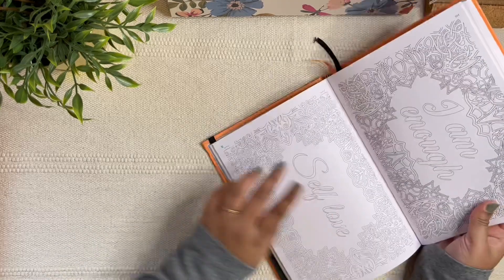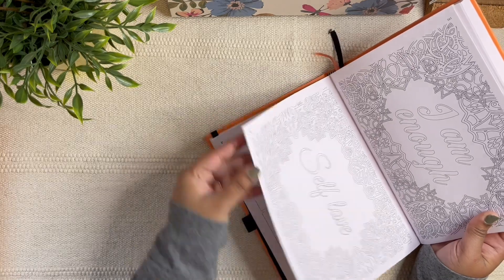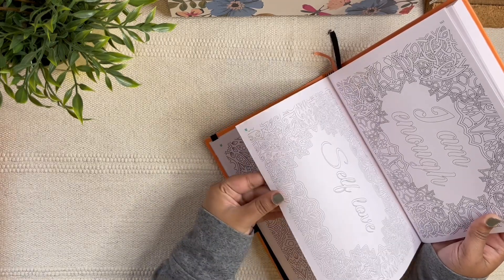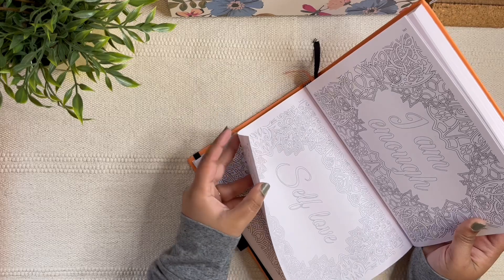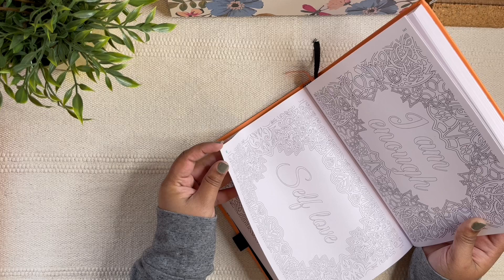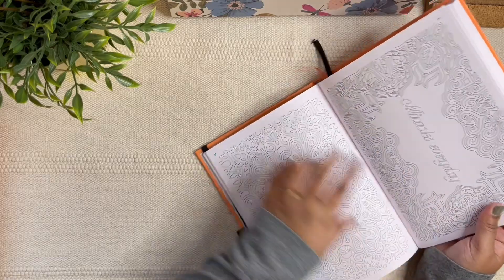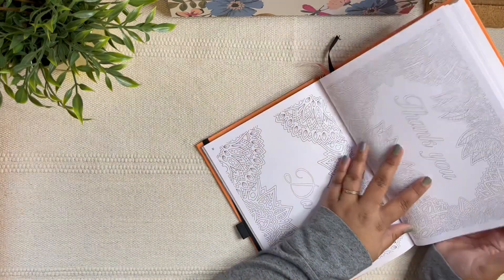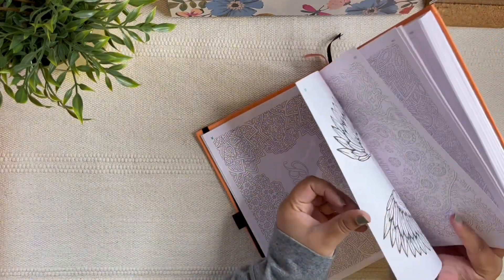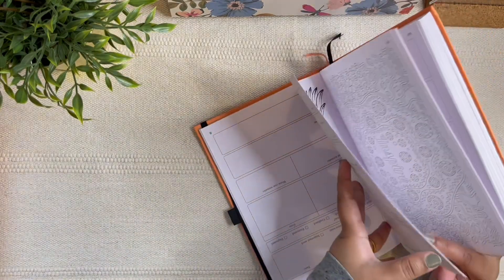After December you have adult coloring pages, which are also personal-development-oriented. There's an affirmation page saying 'I am enough — self-love,' and others with words like 'Miracles every day,' 'Grateful,' 'Inspire,' 'Freedom.' I think these words could also serve as great word-of-the-year candidates if something resonates with you.